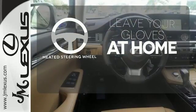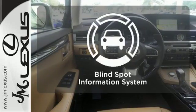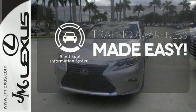Leave your driving gloves at home, thanks to the heated steering wheel. The blind spot indicator helps you maneuver through traffic.